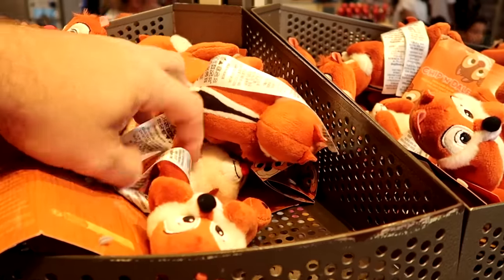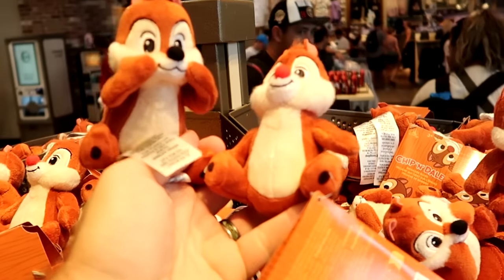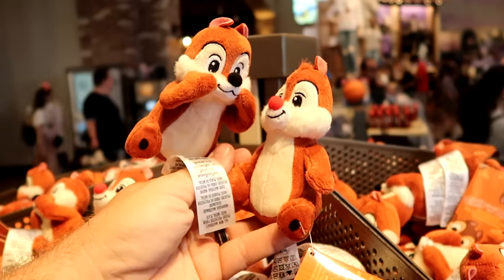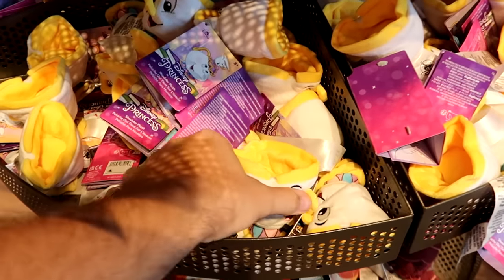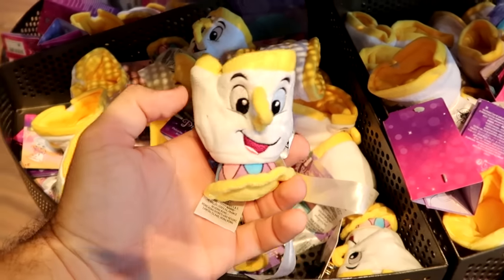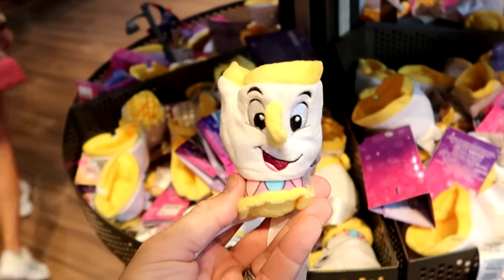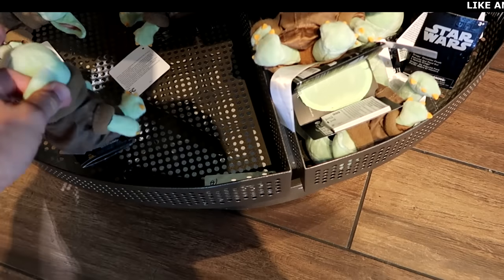As soon as you come inside World of Disney, they have a bunch of brand new shoulder buddies — they come with a little magnet you put on your shoulder. They have Chip and Dale as a set for $39.99. Right underneath, they have a new release: Chip from Beauty and the Beast for $22.99. And at the bottom, they also have Grogu — how cool does he look?